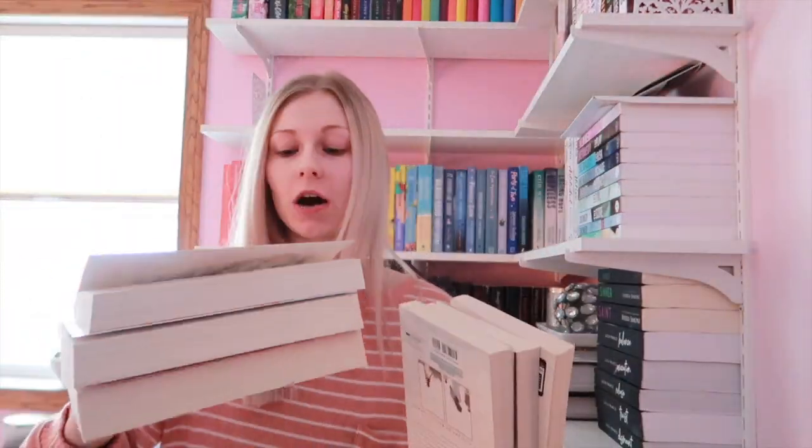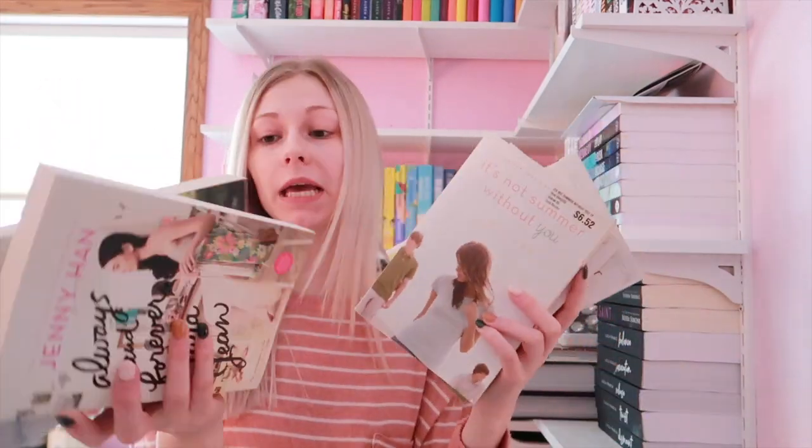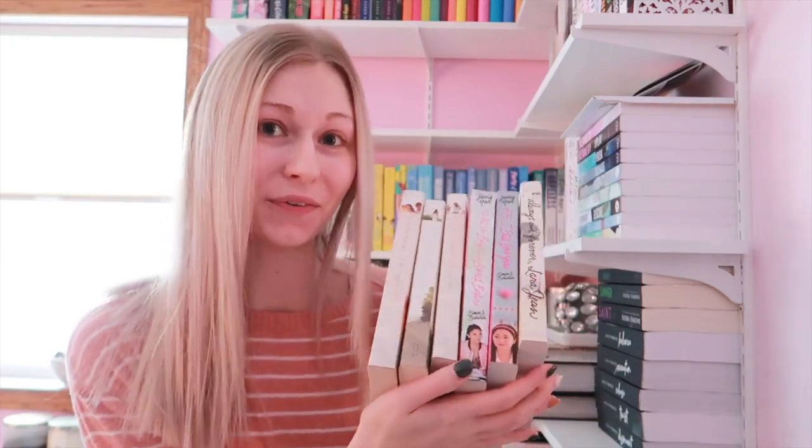I got the first shelf cleared off. I'm going to put both of my Jenny Han series out in the hallway bookshelf — they take up a pretty good chunk of room. So To All the Boys I've Loved Before and P.S. I Still Love You are going to go out in the hallway.